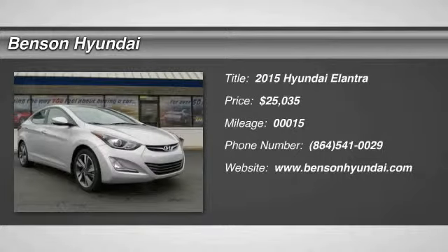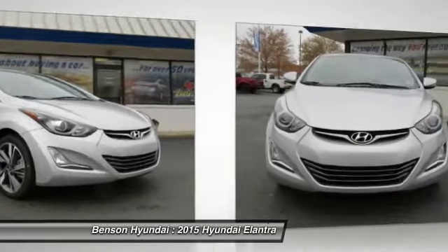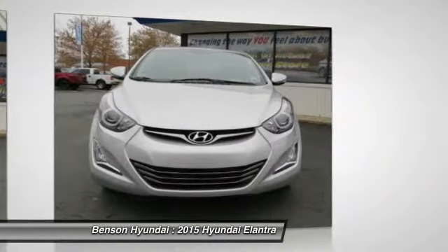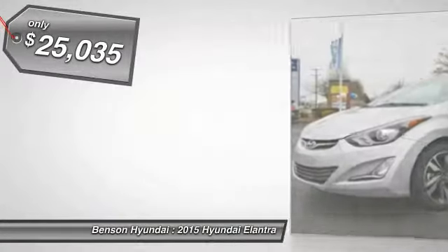The 2015 Elantra. The Elantra boasts the most interior room in its class and gets an exceptional 35 miles per gallon. With its luxurious standard features, the Elantra is an easy choice and is priced below $30,000.